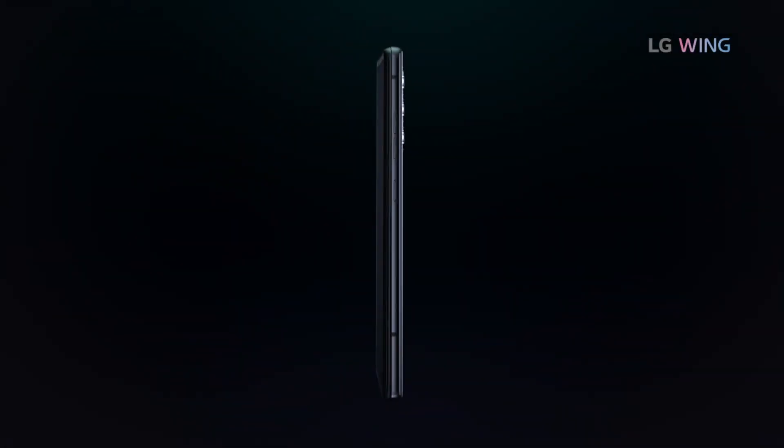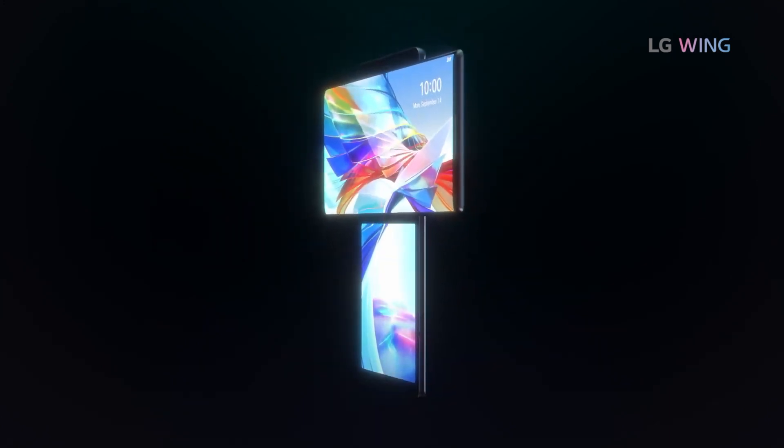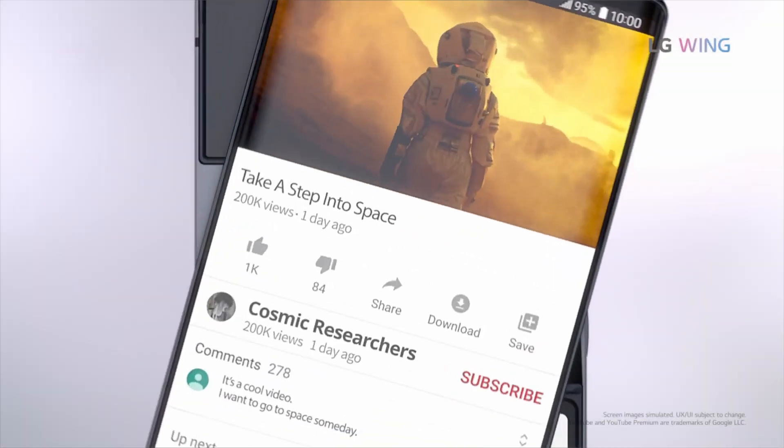So nowadays we see phones that are just plain, nothing special compared to the crazy concepts we had seen in the early 2000s. Today, this all changes with the LG Wing.